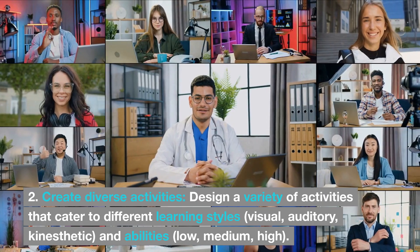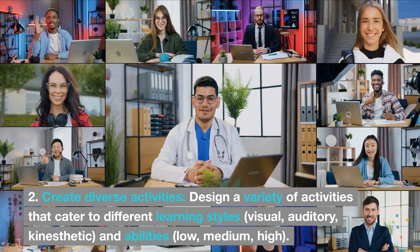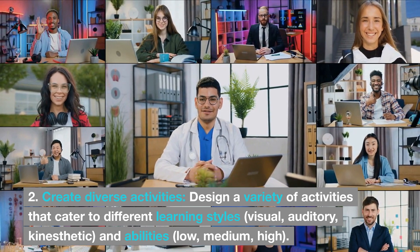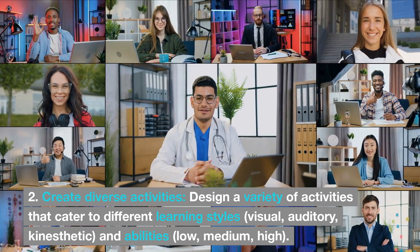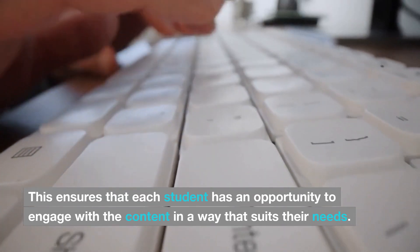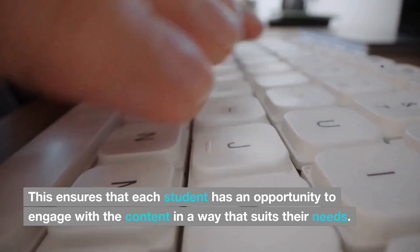2. Create diverse activities. Design a variety of activities that cater to different learning styles — visual, auditory, kinesthetic — and abilities ranging from low to medium to high. This ensures that each student has an opportunity to engage with the content in a way that suits their needs.